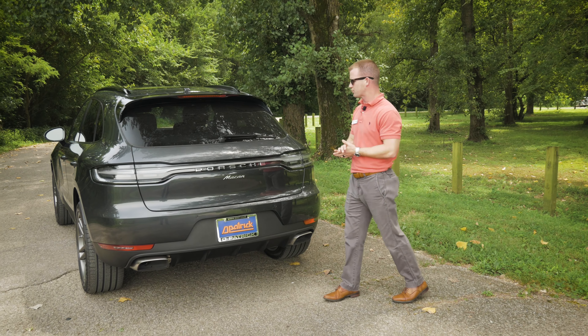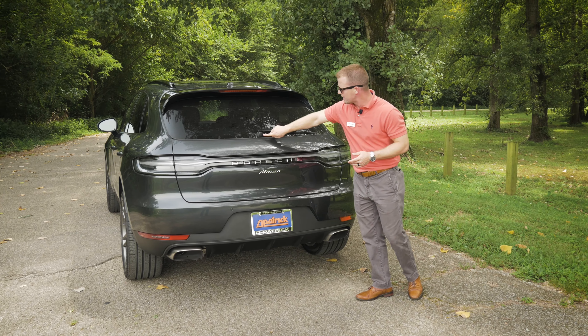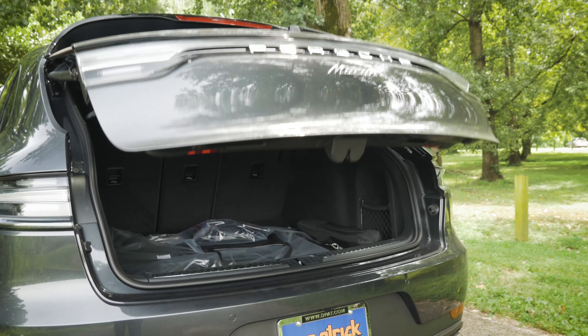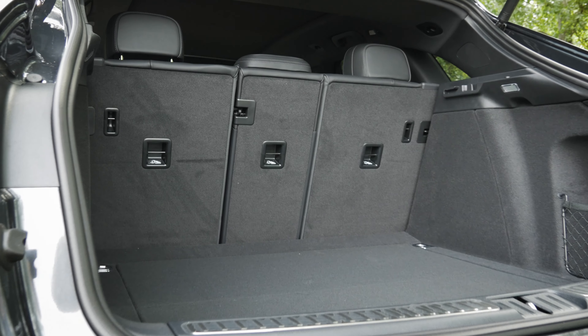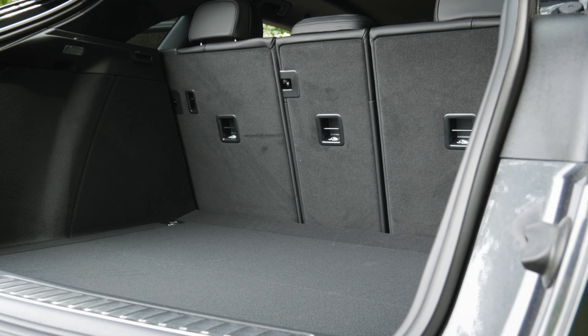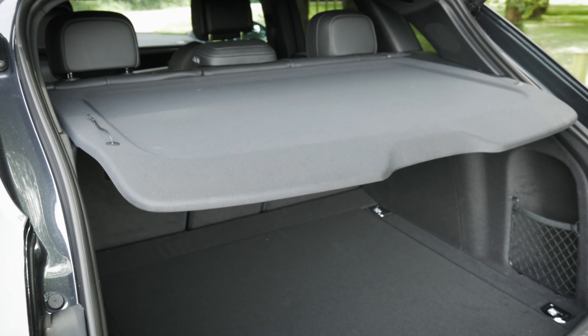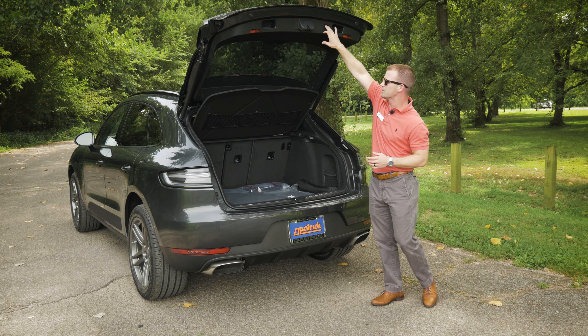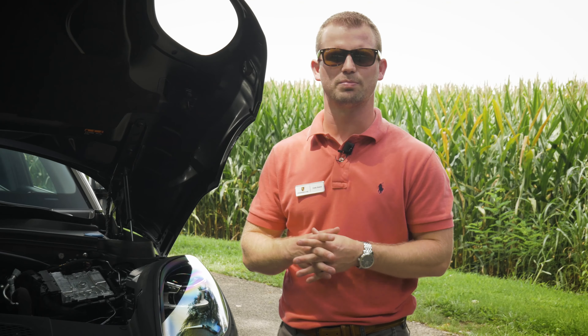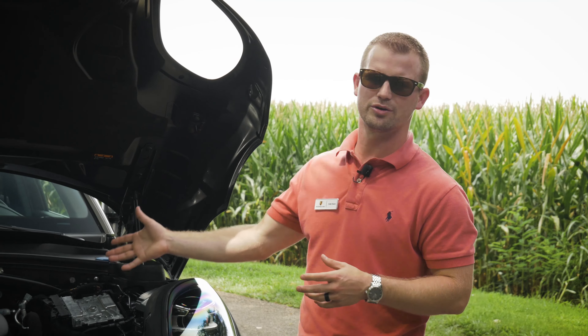One of my favorite things about the rear end is where they hide the trunk opening — at the press of a button that trunk will open up. The space inside the Macan hasn't really changed much from the predecessor; the overall back end is the main difference. We also have an electric button here to shut that gate if need be.